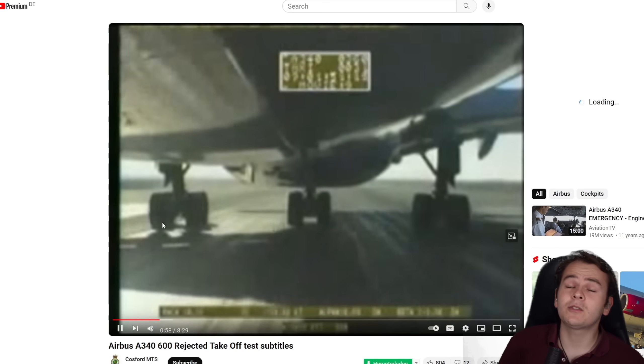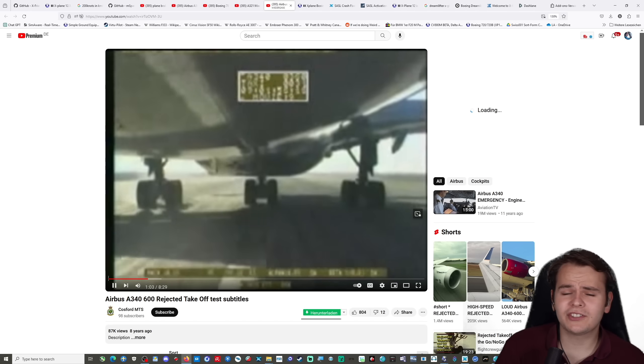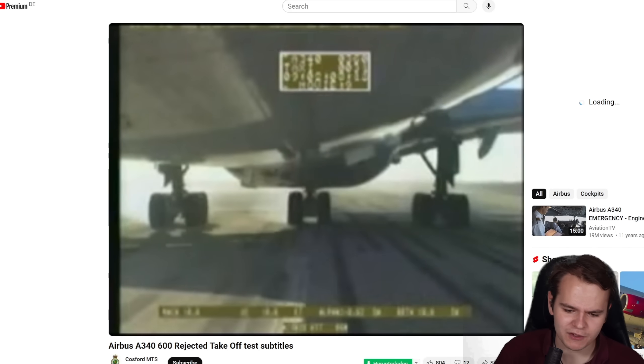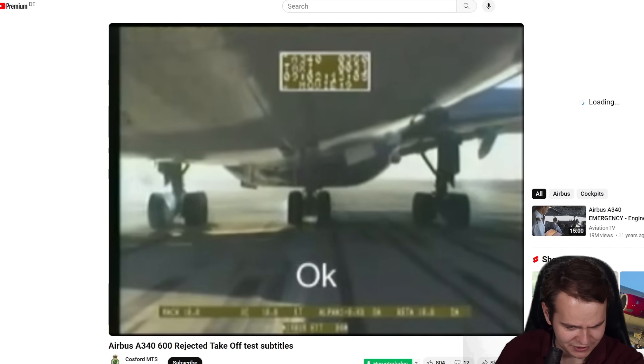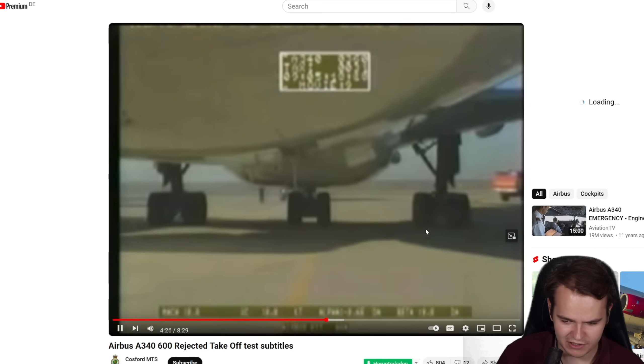These tests are mostly done for rejected takeoffs — that's a flight situation where you do want to risk cooking your brakes because you don't want to end up overrunning the runway. You can see a lot of smoke here and small flames on the left landing gear. Everywhere there are flames.